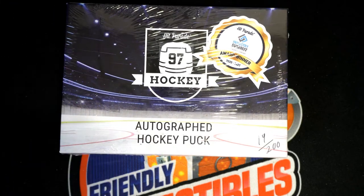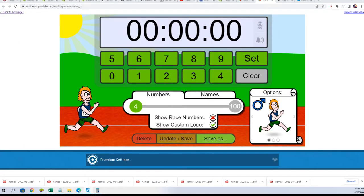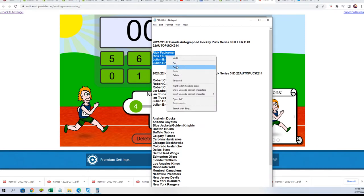All right, let's see what we can pull out of here. Wishing you the very best of luck in our box break. Let's start the random — we're going to see who's getting which teams. We're also going to start up our filler here first, and this is Filler C between Rick and JB.